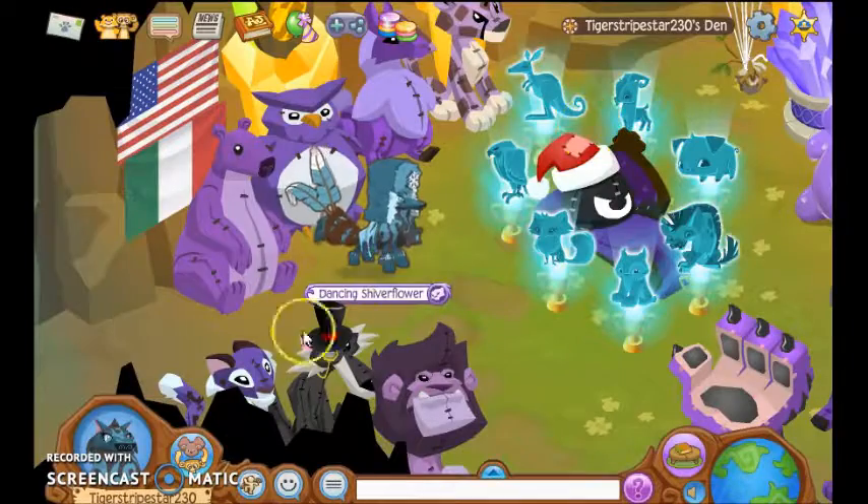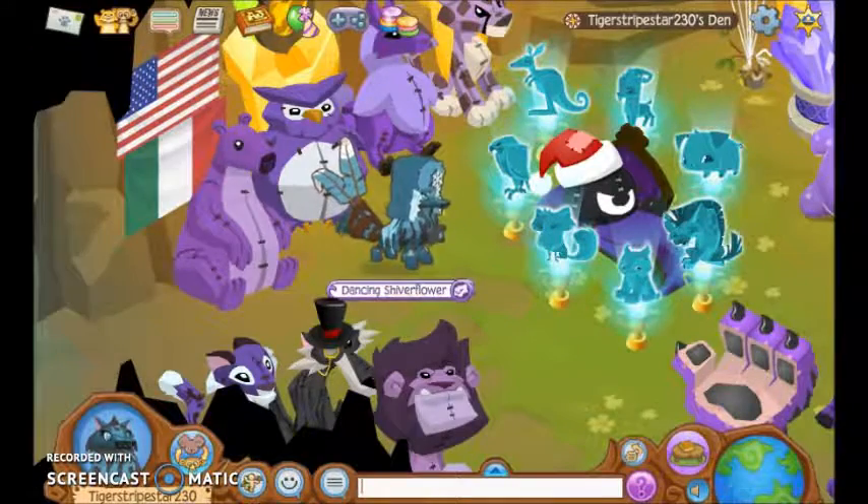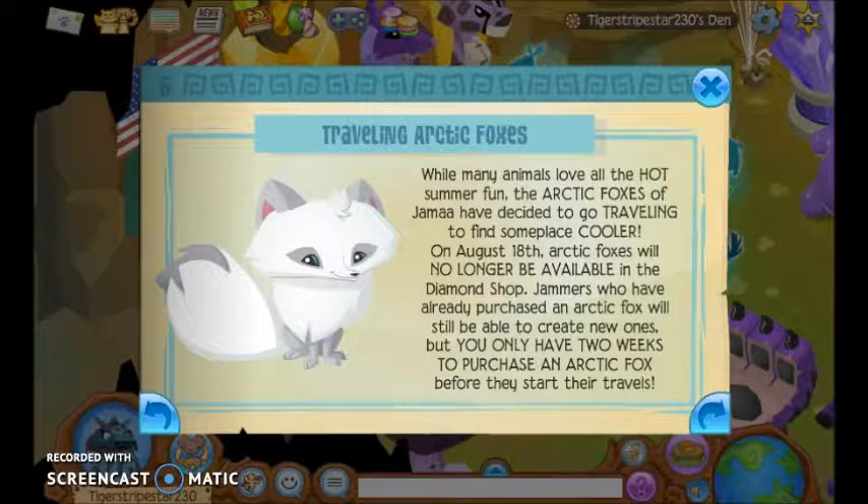Why not bring those back? Think about the children! While many animals love all the hot summer fun, the arctic foxes of Jamalong have decided to go traveling to find someplace cool. On August 18th, arctic foxes will no longer be available. Jammers who have already purchased an arctic fox will still be able to create new ones, but you only have two weeks to purchase an arctic fox before they start their travels.